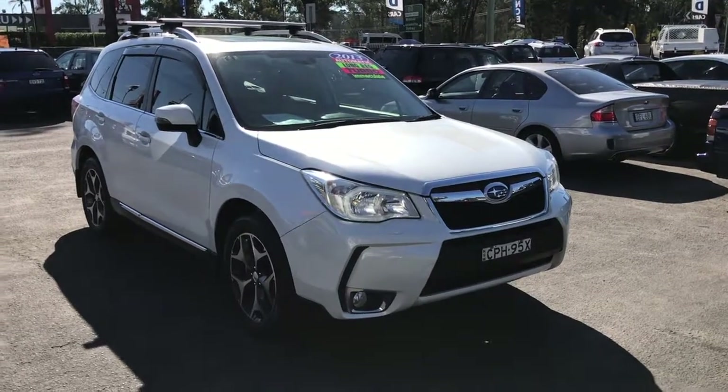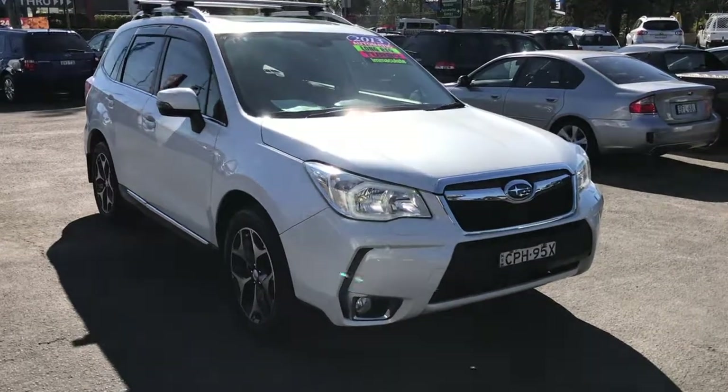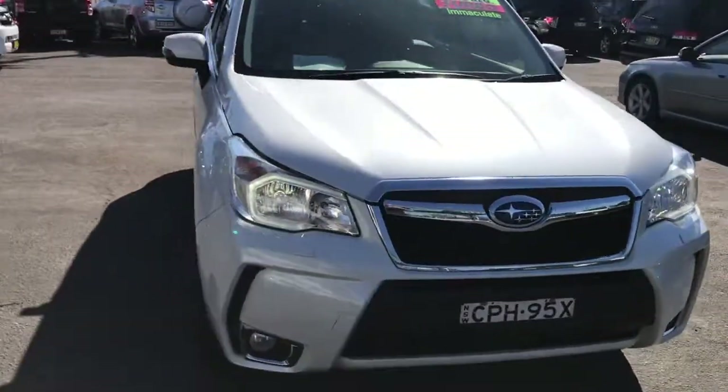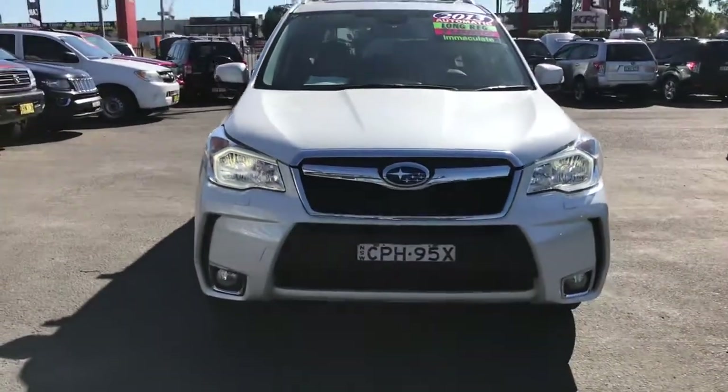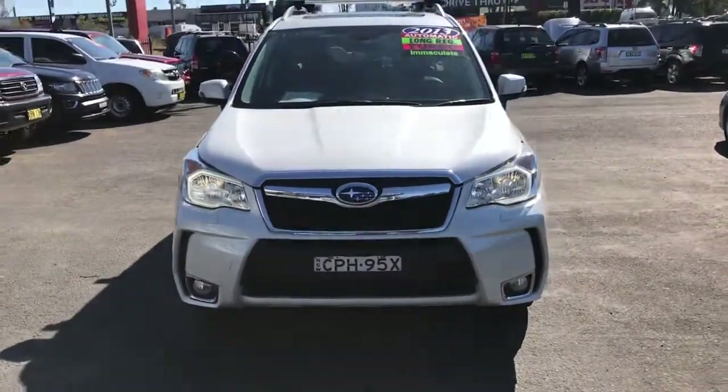This is Billy from Glen's Quality Cars and today we have this 2013 Forester XT Premium Pack. We've been able to price this car at $19,999. It also comes with a five-year warranty through Australian Warranty Network.